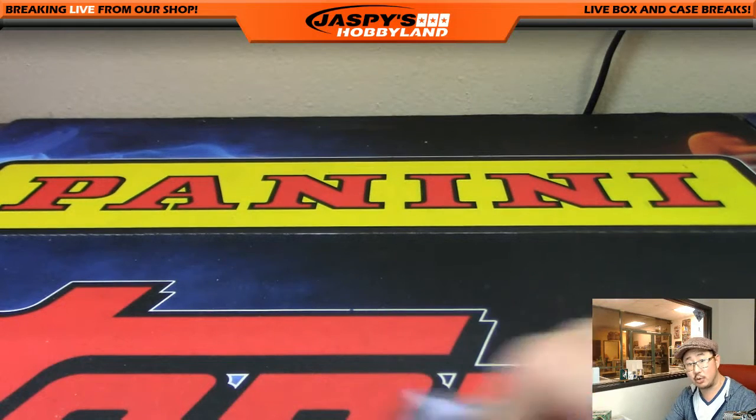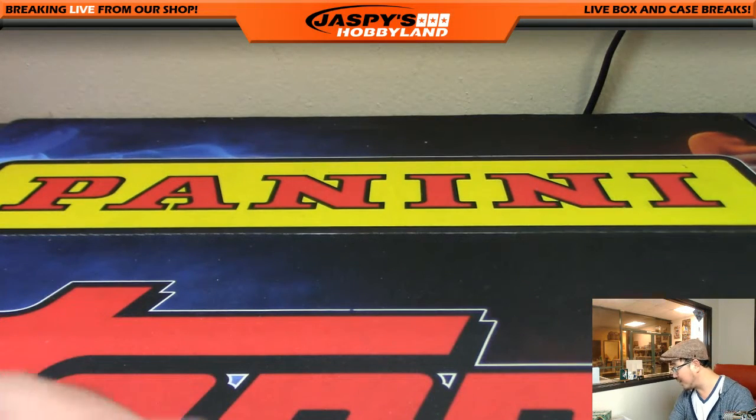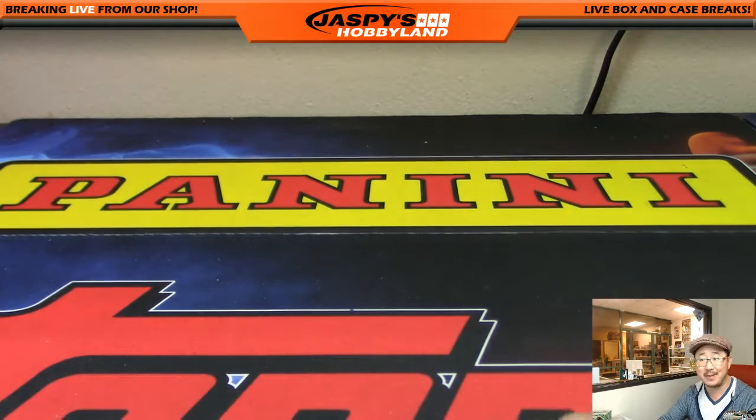That's it for this break — random pack break number 14 on jazpyshobbyland.com. Next one is in the store, check it out, and let's break some more. I love watching soccer and enjoy doing these breaks. Hopefully you'll do more with me. Joe at jazpyshobbyland.com — thanks a lot everybody, we'll see you next time.